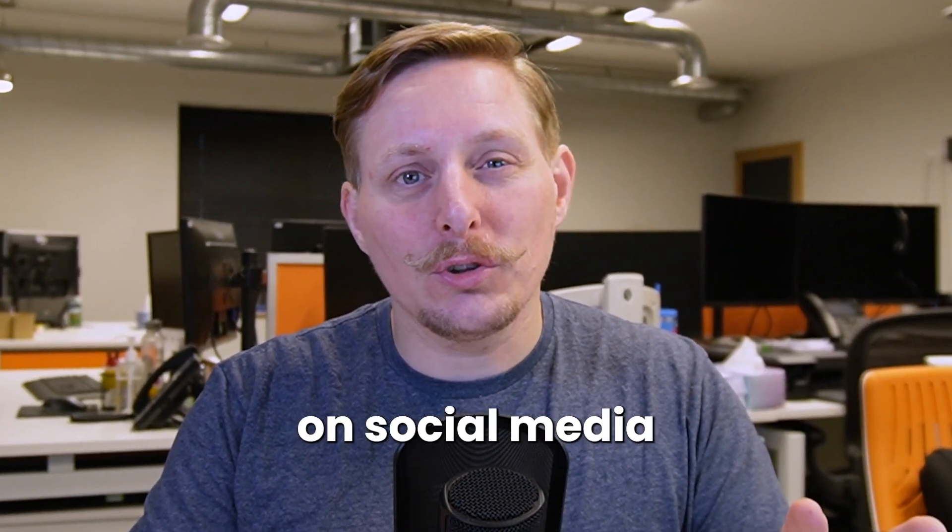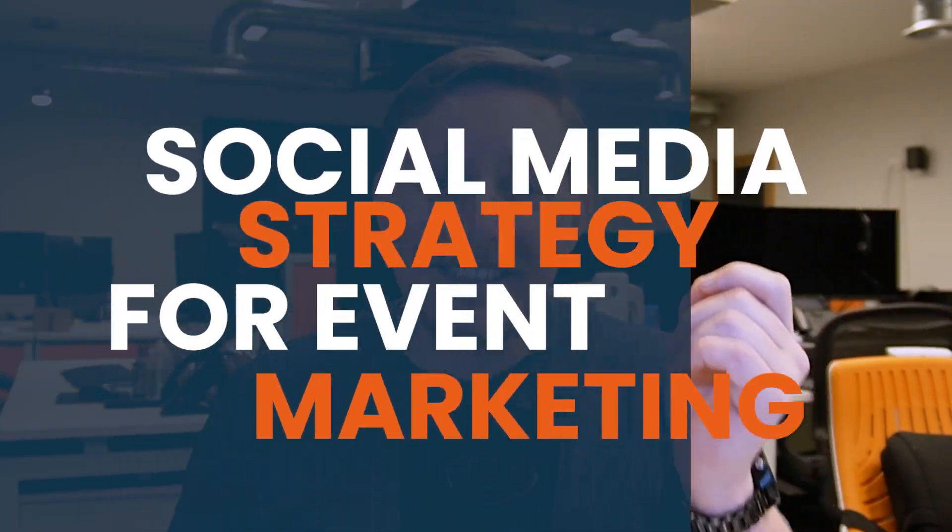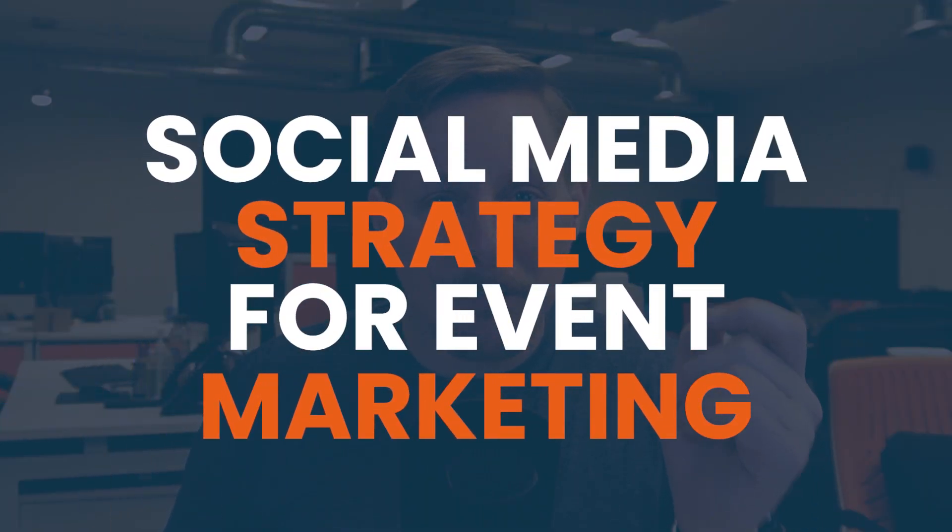Are you tired of spending countless hours on social media trying to promote your event with little to no results? Well, you're in luck because today we are sharing our tried and tested methods for successfully marketing your event on social media. As an event organizer, we all know how overwhelming it can be with so many platforms, strategies, and content types — it's easy to get lost in the chaos.